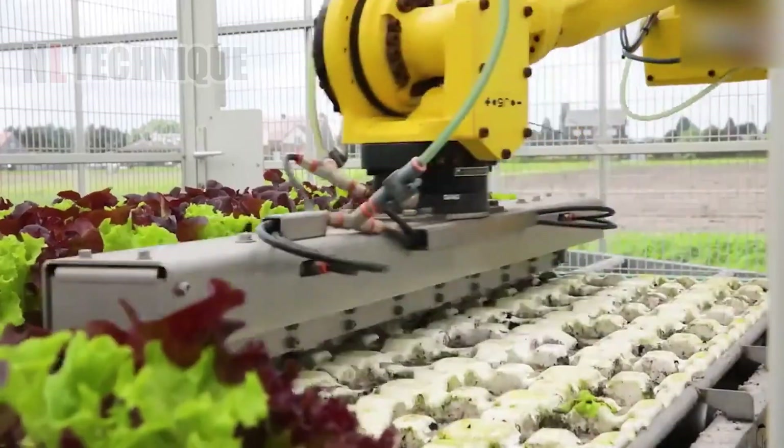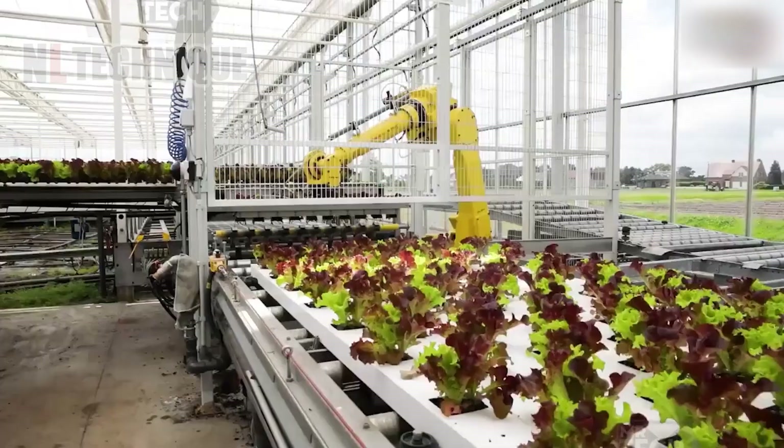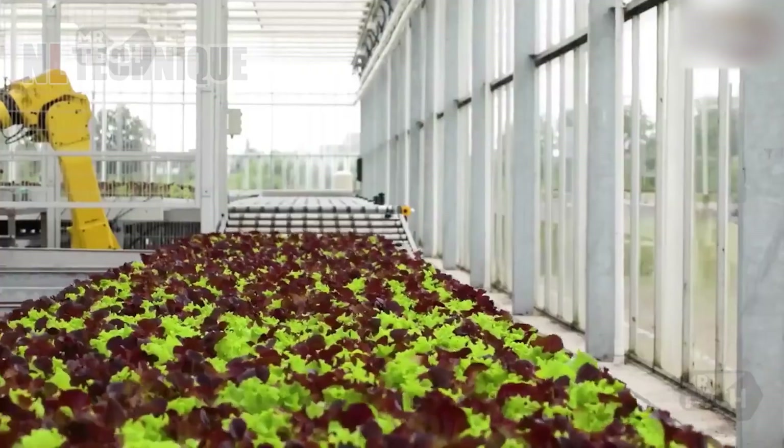Dive into the innovative world of hydroponic lettuce cultivation, where traditional soil is replaced by nutrient-rich water solutions.